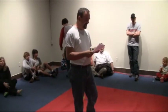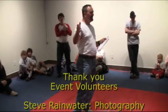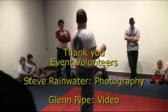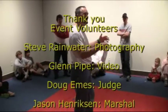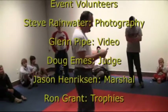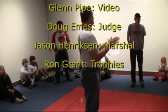Finally, I want to thank the volunteers for the event. Steve, with the camera over there, is our cameraman, and our videographer is handling the video. Jason is the marshal for this event — he's the police dog, going to keep things flowing smoothly. And lastly, Ron, our ex-president, built the trophies for the event. Thank you very much to all the volunteers.